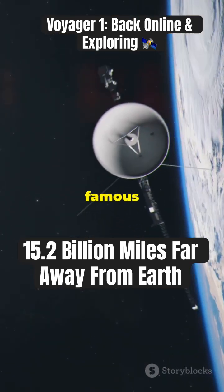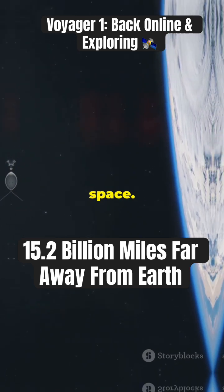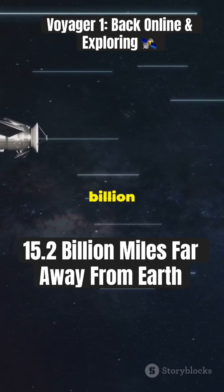In 1990, it took the famous pale blue dot photo, showing Earth as a tiny speck in the vastness of space. In 2012, Voyager 1 became the first spacecraft to enter interstellar space, traveling over 15 billion miles from Earth.